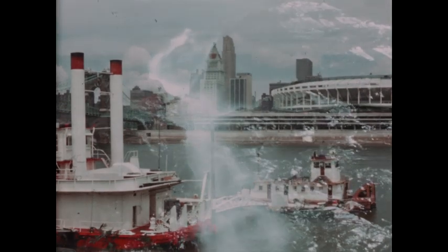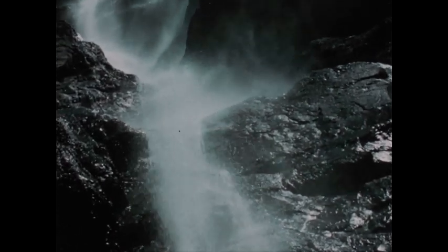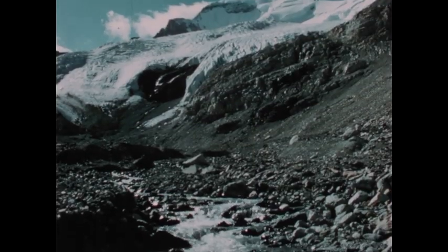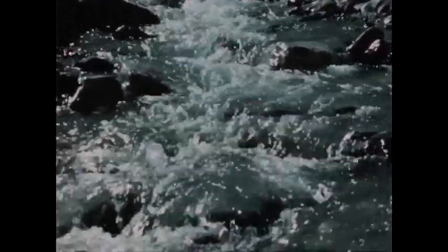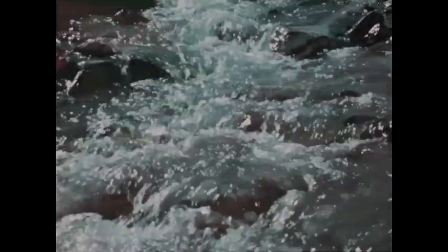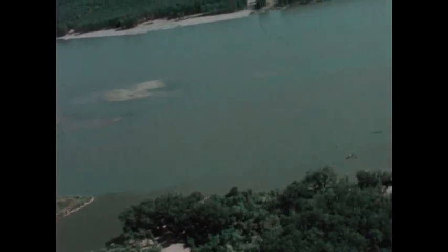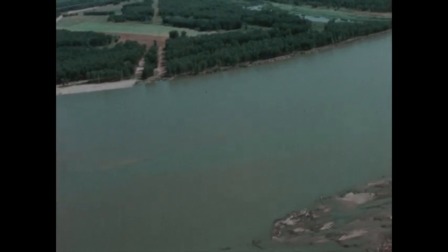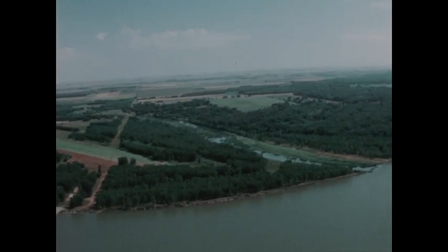Most rivers of North America begin far up in the mountains or hills with a small spring or melting glacier. As the stream flows from its source, other streams and rivers — its tributaries — join it and increase its size. A river and all its tributaries make up a river system. The system drains water from the surrounding land called the river basin.